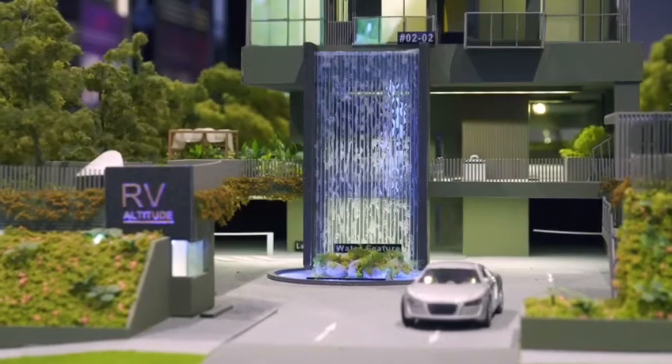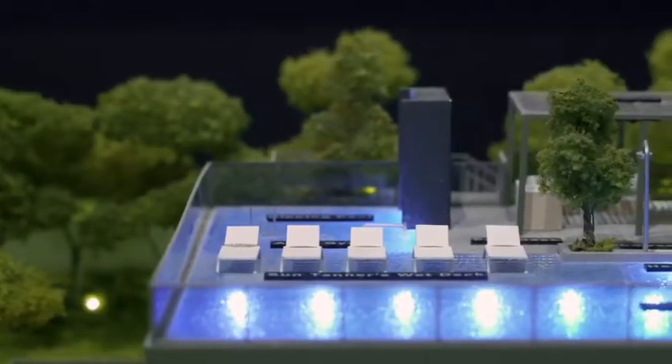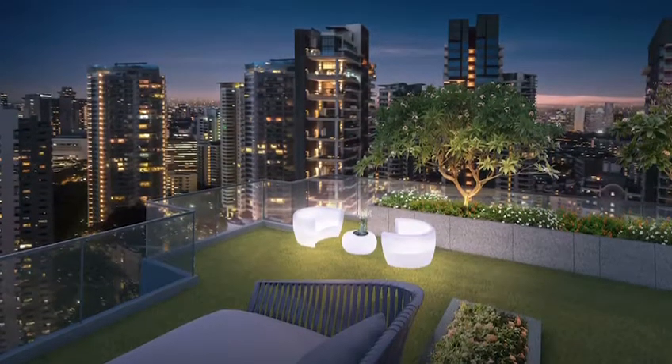RV Altitude offers a full list of amenities including a large pool and lounge, alpine lawn, private dining, and a stunning rooftop terrace with district and city views.